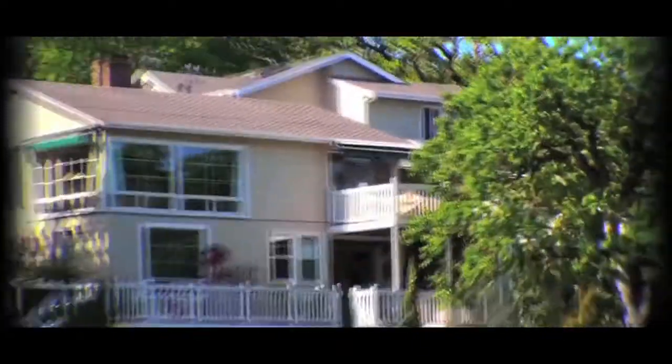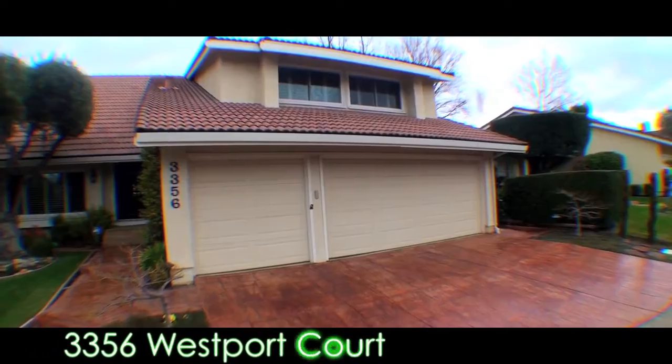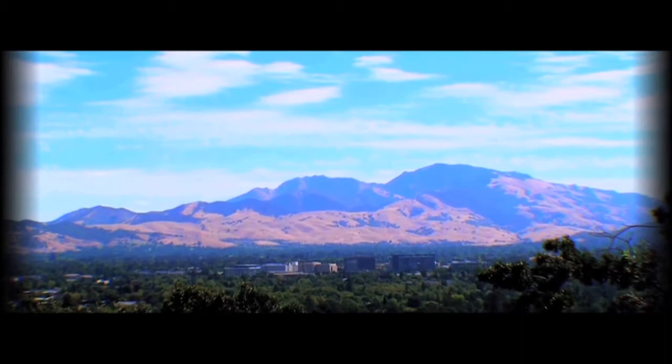Hi, I'm Steve Poirier with Empire Realty in Walnut Creek, California. And this week on House Hunt, our featured home is located at 3356 Westport Court, which is in the North Gate area of Walnut Creek at the base of Mount Diablo. Come on along, let me show you around.